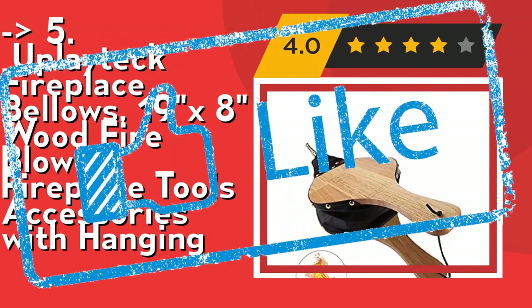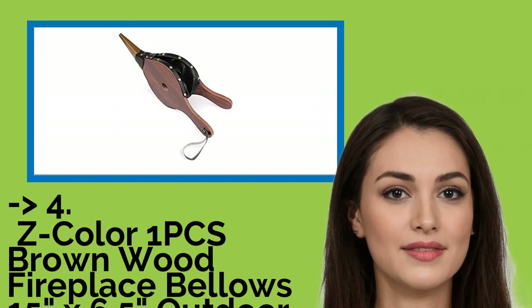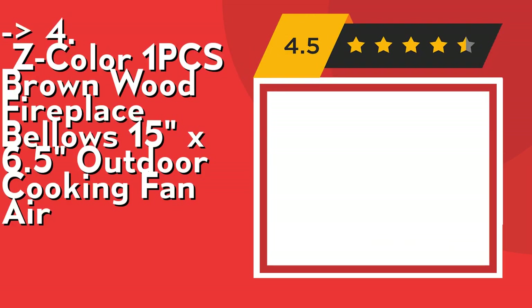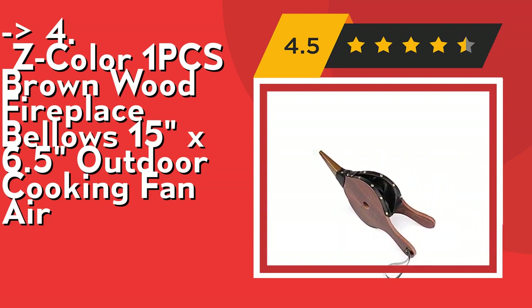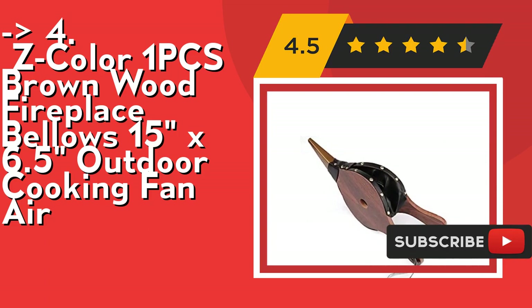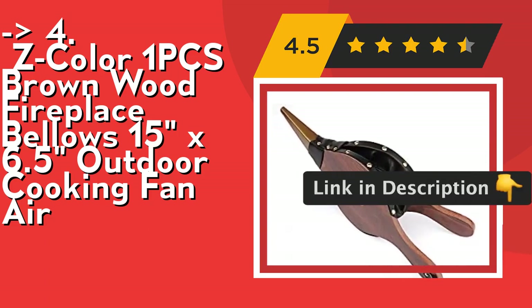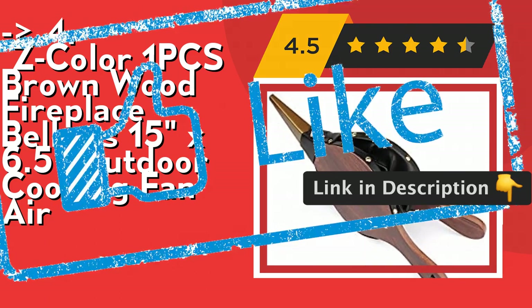Customers are king, and according to them one should buy the Onesie Color One Pcs Brown Wood Fireplace Bellows 15x6.5 outdoor cooking fan air blower. It's suitable for fireplace, fire pit, barbecue, smoking, and camping. The operation is simple — just hold the handle with both hands and press back and forth to produce a flow of air. Check out the link in description to buy this product from Amazon.